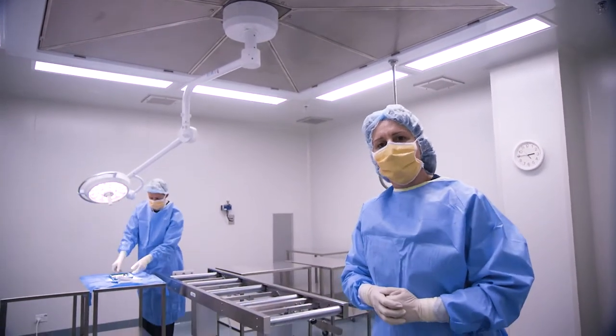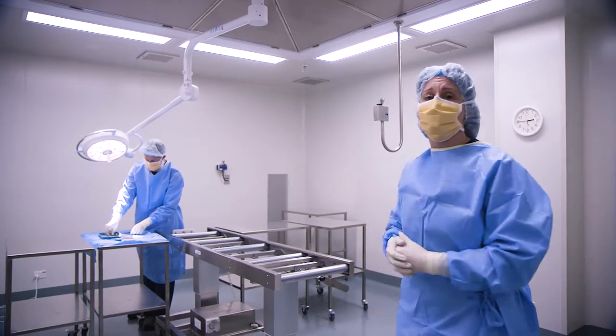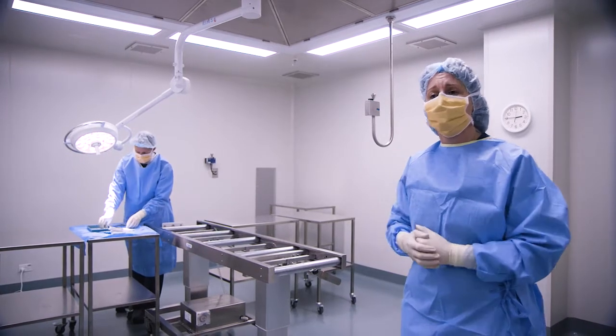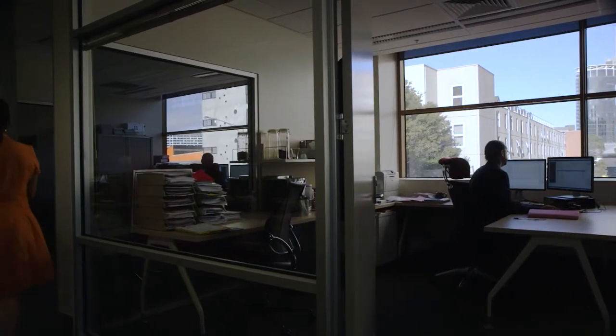This is our brand new state-of-the-art retrieval suite. This is where the tissue collection occurs. The environment in this room rivals any surgical operating theatre in any hospital. The number of donors changes each year, but averages around 100 deceased and 600 living.